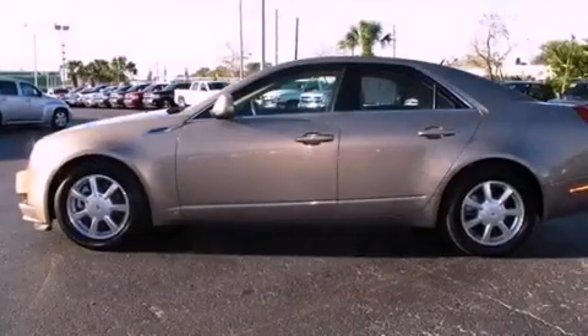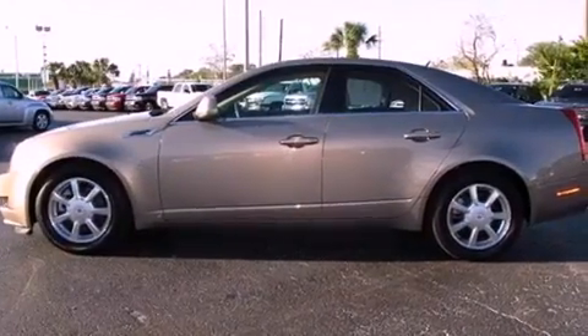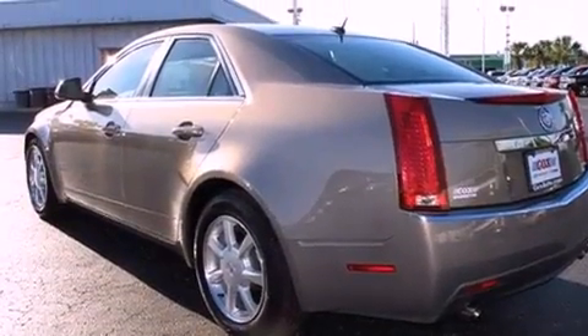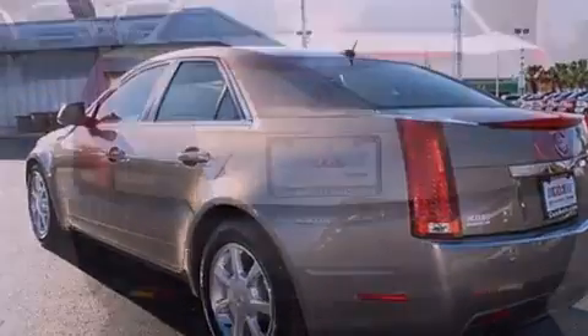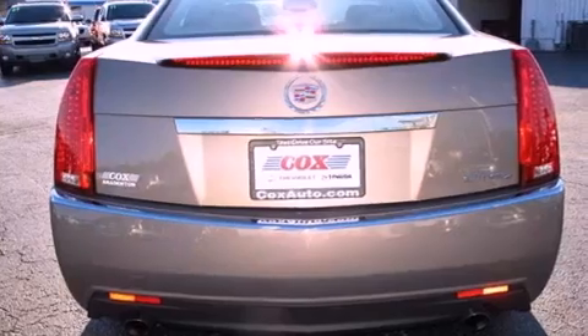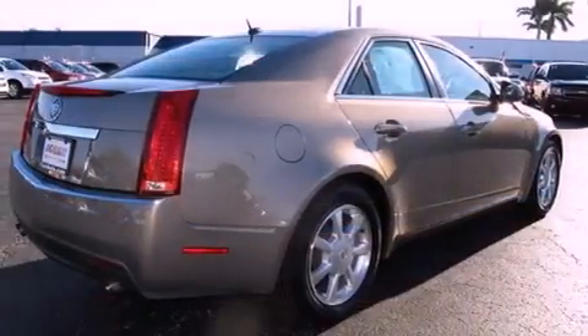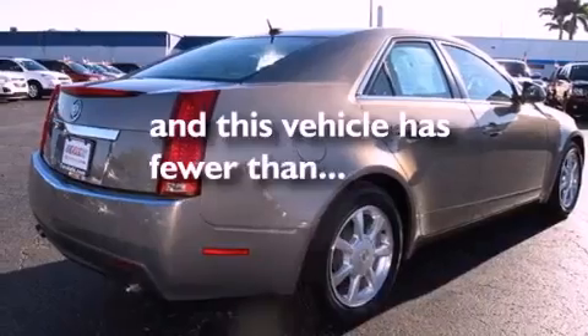The following features are also included: a power driver's seat, cruise control, steering wheel mounted controls, a premium audio system, a leather-wrapped steering wheel, performance tires, an illuminated driver's side vanity mirror, OnStar, heated side view mirrors. This vehicle has fewer than 26,000 miles on the odometer.